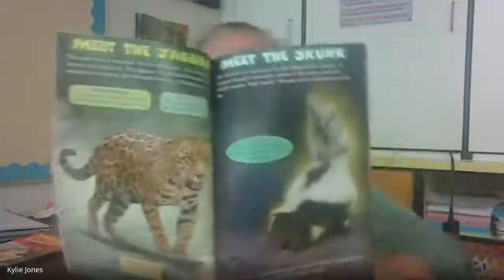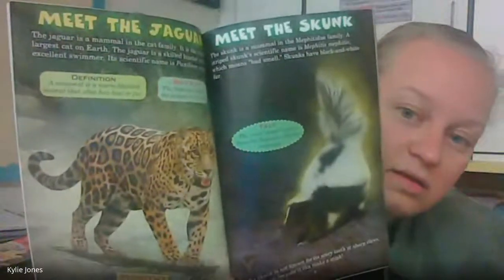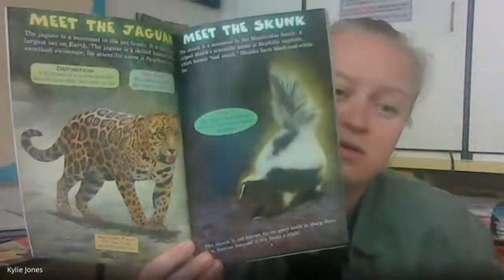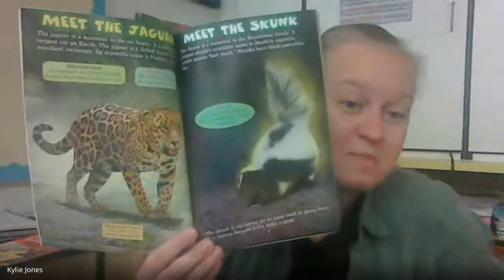Now let's meet the skunk. The skunk is a mammal in the Mephitidae family. A striped skunk's scientific name is Mephitis mephitis, which means bad smell. Skunks have black and white fur. The word skunk comes from the Algonquin Indian language. The skunk is not known for its scary teeth or sharp claws — it is most famous because it can make a stink. Start off with some differences: what makes these two animals different? Also, there's something similar — they're both mammals.